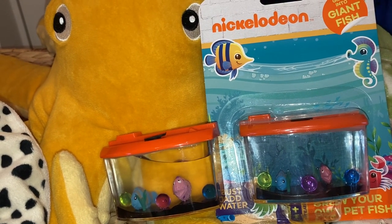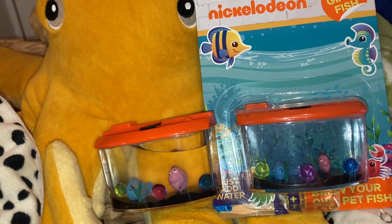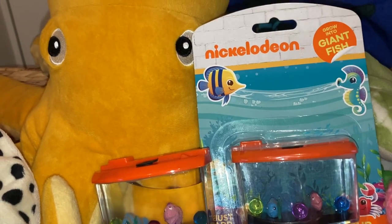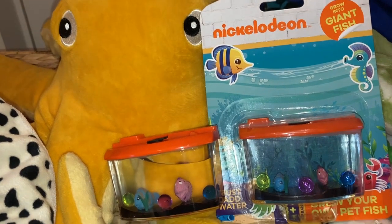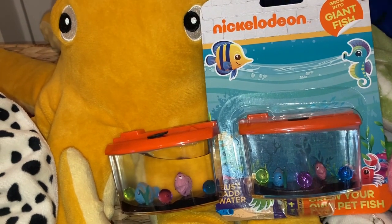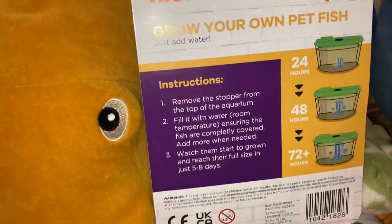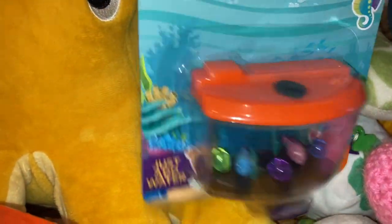Now we have to wait like six more days till they grow their full size, and you also need a little bit of patience — for this age it's quite hard to have patience. But I do hope they're gonna grow as big as they show on the packaging, and I do think they are really gonna grow into giant fish.